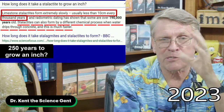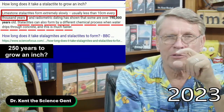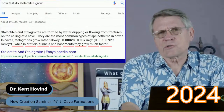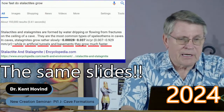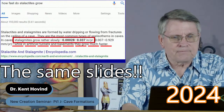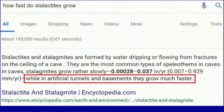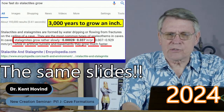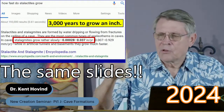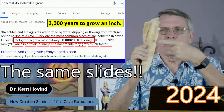How long does it take a stalactite to grow an inch? Limestone stalactites form extremely slowly — less than 10 centimeters, about four inches, every thousand years. So 250 years to grow an inch — do you really believe that's true? And then it happened again: encyclopedia.com says 0.00028 inches per year. That means it would take 3,000 years to grow one inch. 3,000 years to grow an inch — see, that proves the Bible's wrong!